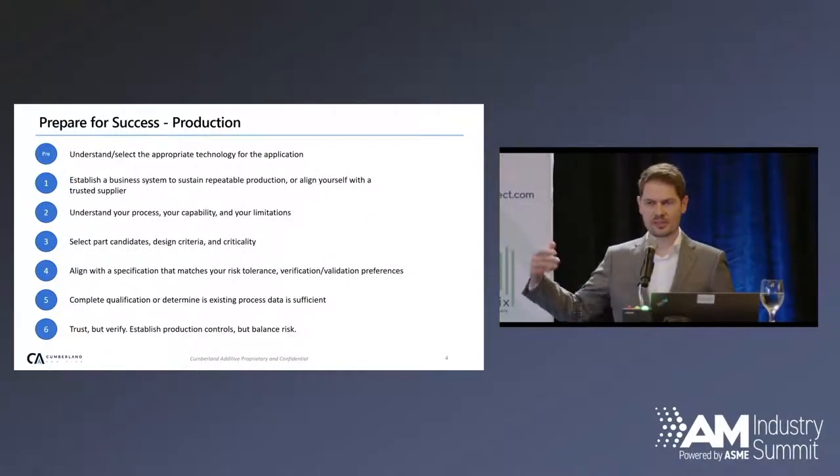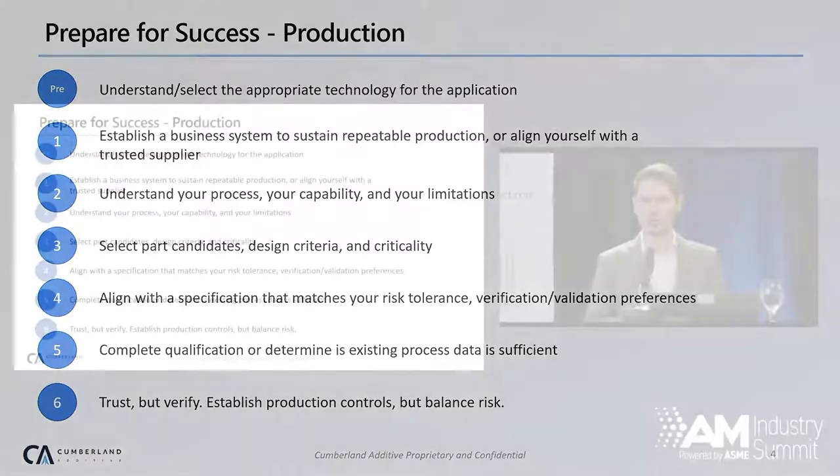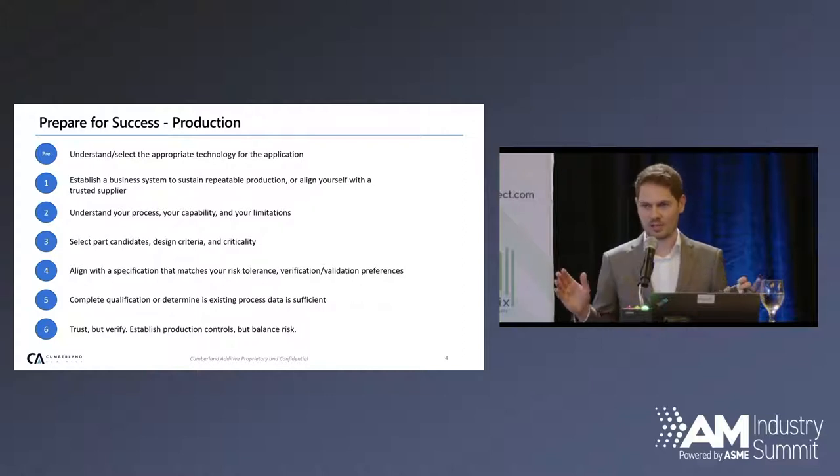I've come up with my recipe for success. You've got to take this with a grain of salt — it doesn't apply in all cases — but I think this is a pretty good path that we've found success with. The first is to understand your process and make sure you're seeking out a supplier, or within your own internal company, a process that can sustain the production you need. Anybody with deep pockets can go buy an industrial additive machine, and the OEMs will gladly sell it to you. That machine itself is capable of producing a high-quality part.